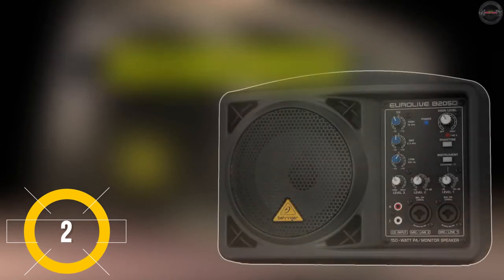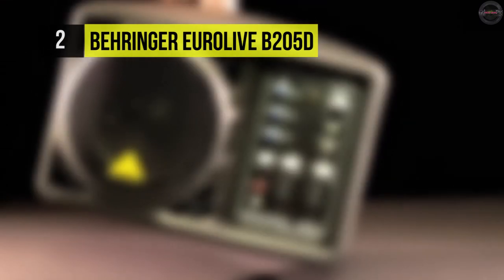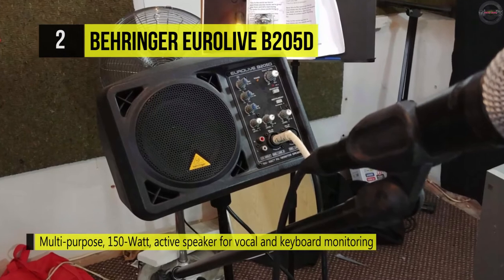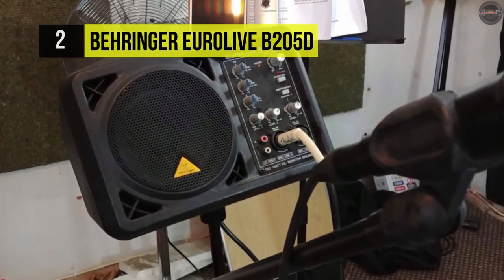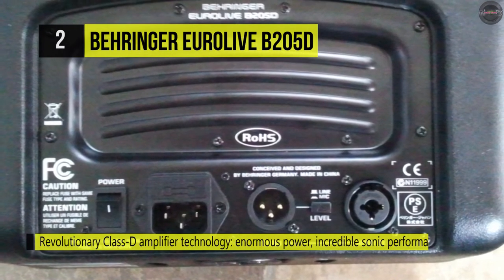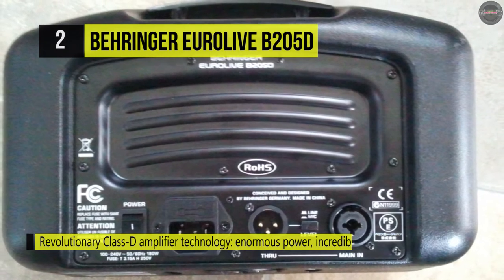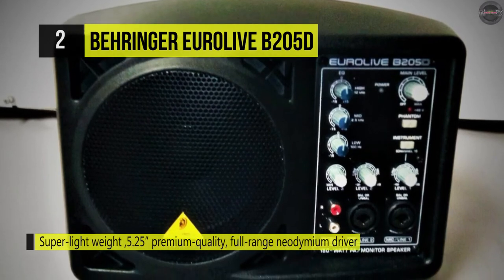The Behringer Europlay B25D active PA and monitor speaker system is a small self-powered speaker rated at 150 watts. The B25D mounts on a microphone stand and boom, facilitating precise personal monitoring for singers and musicians during performances and presentations. Three XLR/quarter-inch phone connections accommodate microphones and line-level devices. Channel 2 features an instrument switch for direct connection. Additional features include an XLR through-link for feeding signal to the house PA, three-band EQ, and 48-volt phantom power for condenser mics.